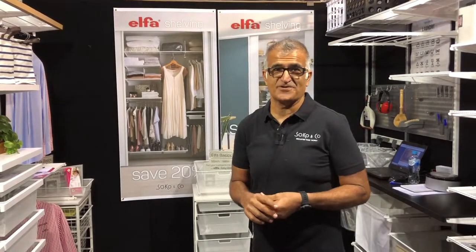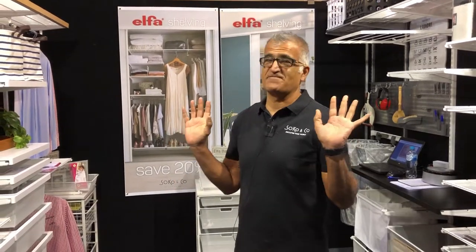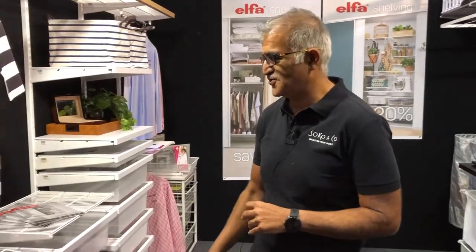Hi, my name is Mahesh. I'm from SoCo & Co at the Perth Home Show. I want to show you a few cool, brilliant new ideas that we've come up with at the show.